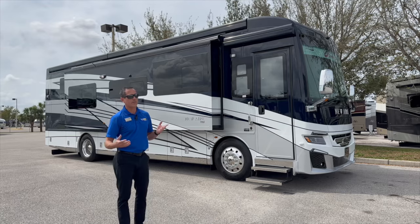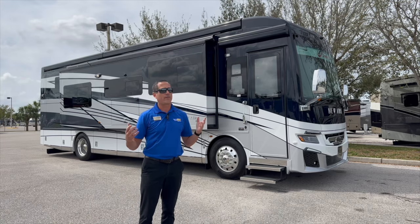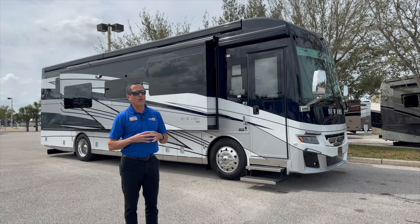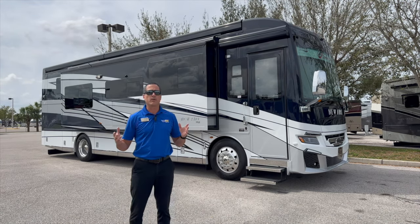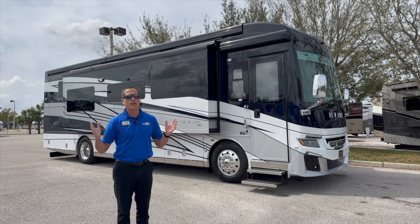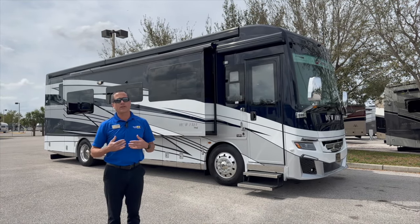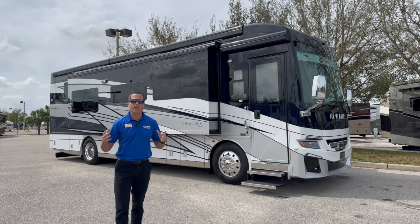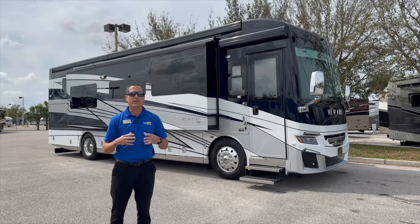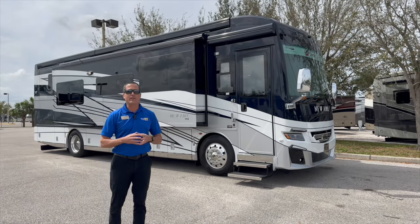The Newair was introduced back in 2018 as kind of the brainchild of Newmar — thinking how can we build a small luxury coach. Their idea, which most of you are probably familiar with, was based on the Newmar King Air, their flagship 1.7 million dollar 45-foot coach: how can we take a lot of that coach for consumers who want something small but don't want to give up all their comforts, electronics, and amenities. So they developed the Newair, which is now a 35-foot 10-inch coach.